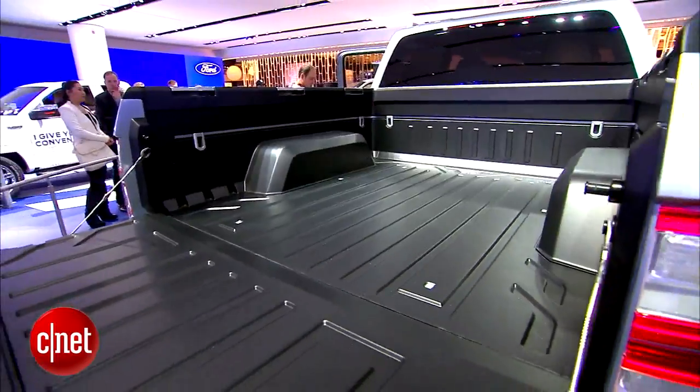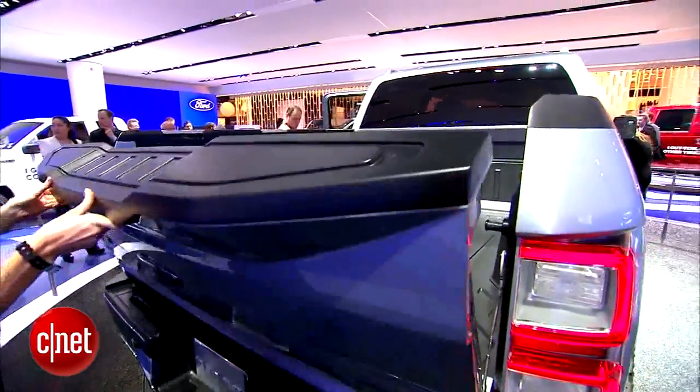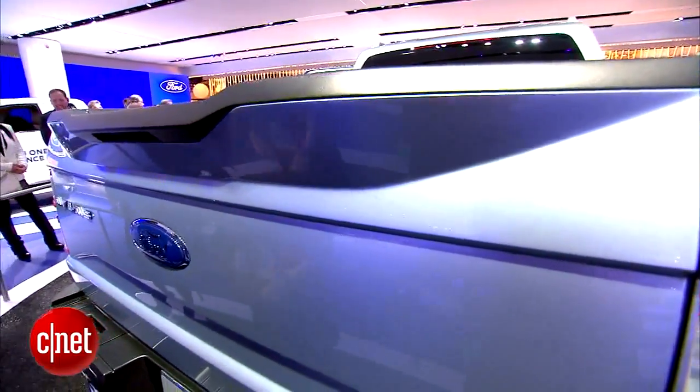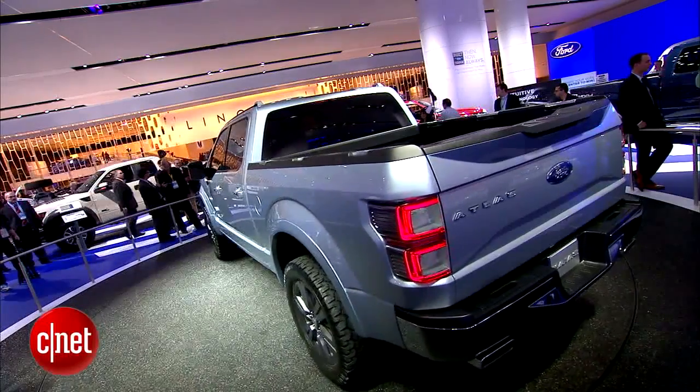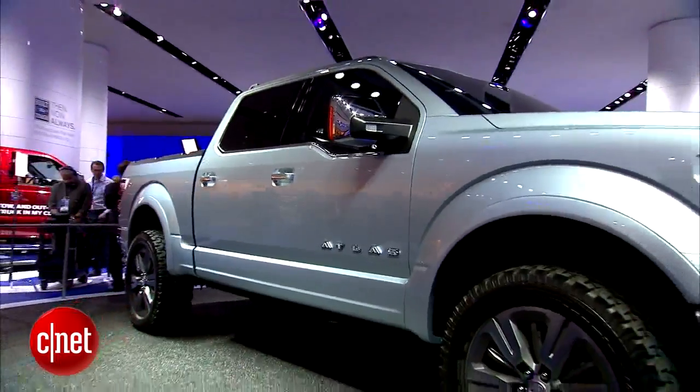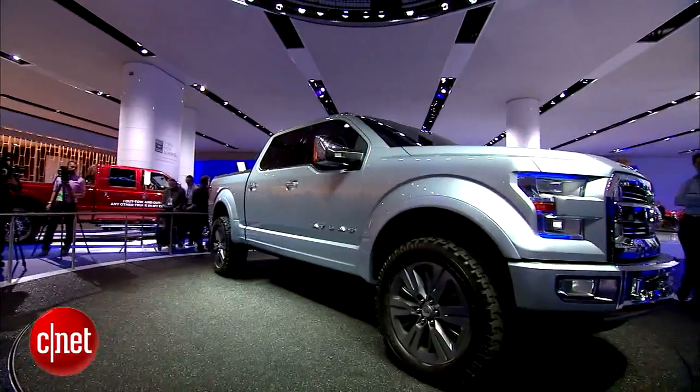Ford is also working on a lot of driver aid features for the next generation F-Series driver, including a trailer assist that helps you reverse when you've got a trailer on. A hitch active assist that helps you line up the trailer hitch the first time every time when you're trying to actually attach the trailer to the truck. And a 360-degree bird's-eye view camera that lets you see all of the ground around the vehicle.